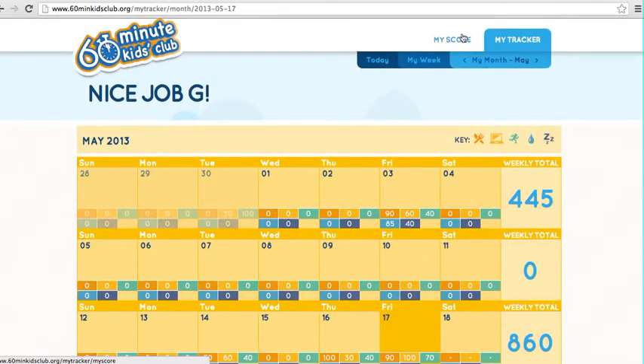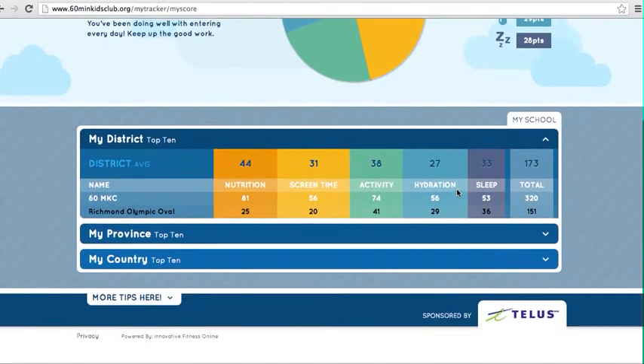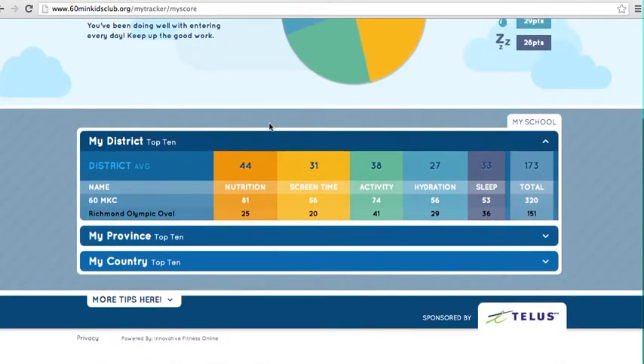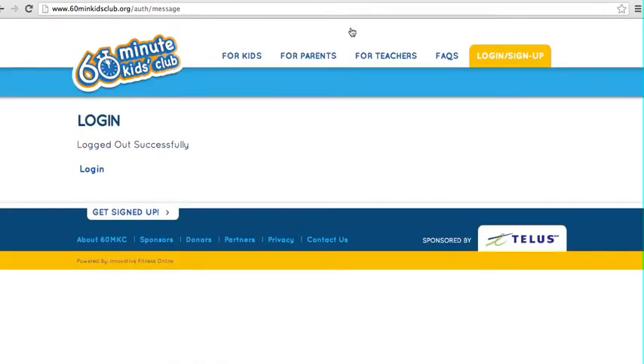It takes between 5 and 10 minutes to do total tracking for the kids. They're able to get a few good videos for engagement and encouragement, and then they're all done and can sign out for the day.